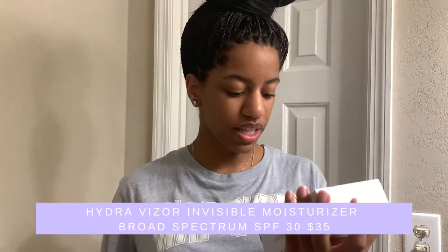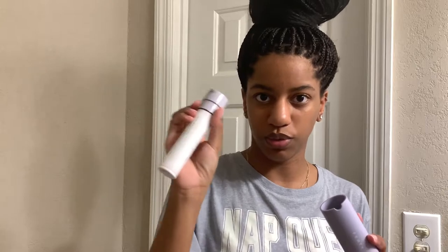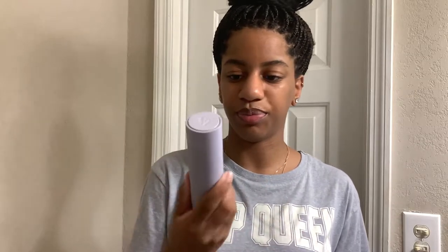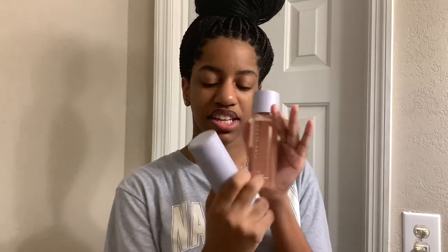Secondly, we have the moisturizer with SPF. This is the Fenty Skin Hydra Visor invisible moisturizer broad spectrum SPF 30 sunscreen. This SPF is actually earth-friendly — it comes with a case and the SPF separately, and you can buy refills for it. I love this packaging. The matte light purple is bomb. I actually think when the cleanser restocks, even if I don't like this stuff, I'm gonna buy it because this is a cute set.